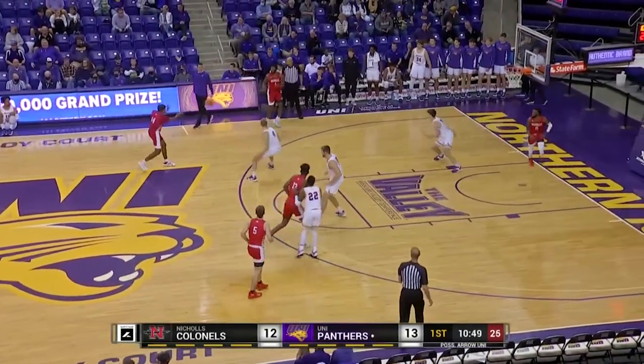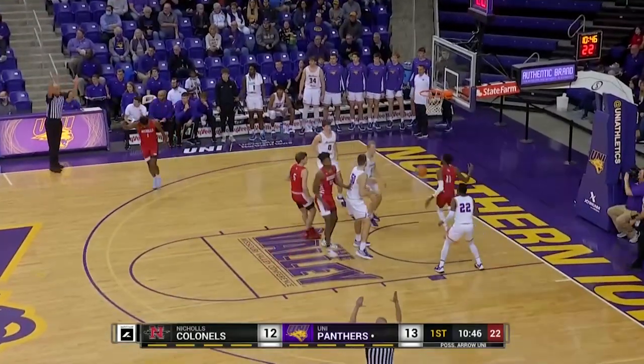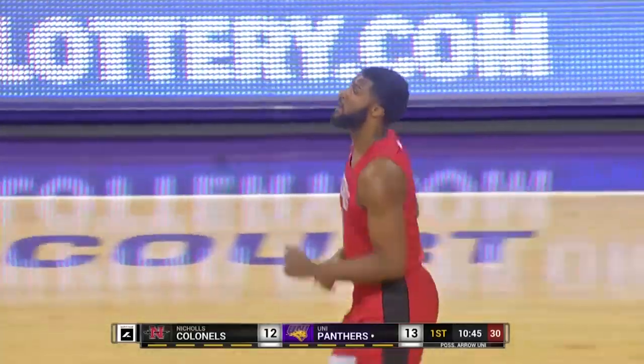Numbers at the other end. Jumper, open, good. And for the first time tonight the Colonels have the lead.